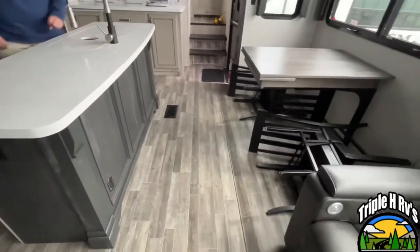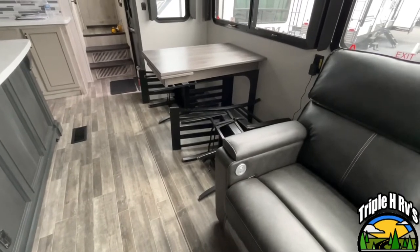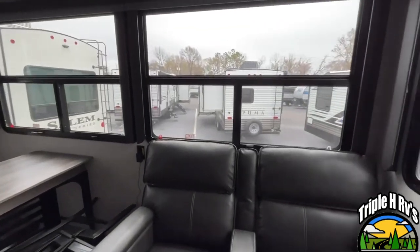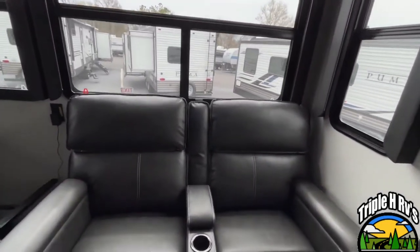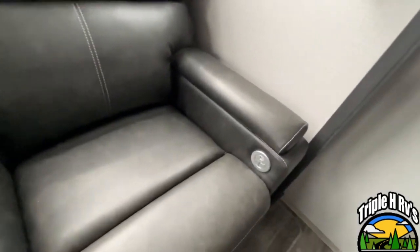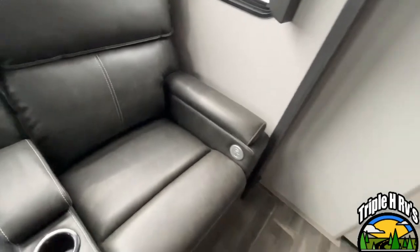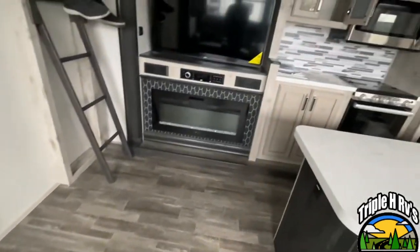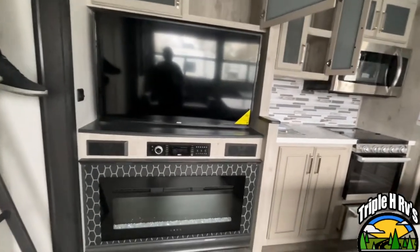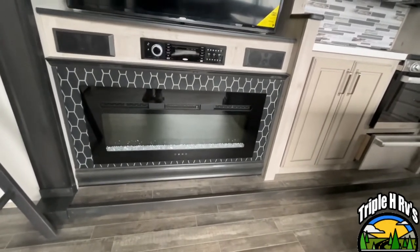Moving on around, the chairs are in travel mode right now, but you do have a freestanding table and chairs. Nice large windows — this will be on your campsite side, so you'll have a really great view. You have theater seating here with cup holders; these are going to have heat and massage, and you've got some storage right there. Your theater seating is going to be directly across from your entertainment center. You've got storage up above, a nice large TV, radio and speaker controls, and a very nice electric fireplace for some additional heating.